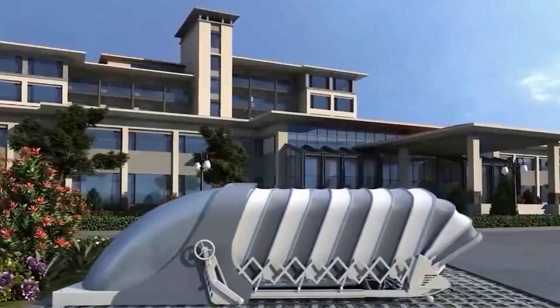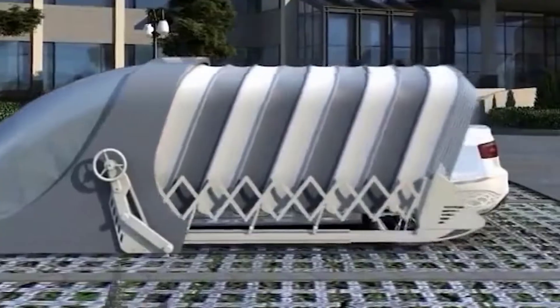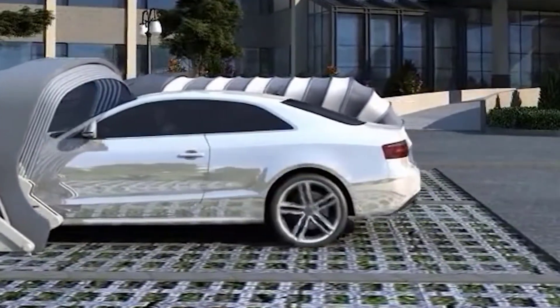One of the advantages of this garage is its capacity — it's suitable for both sedans and SUVs.